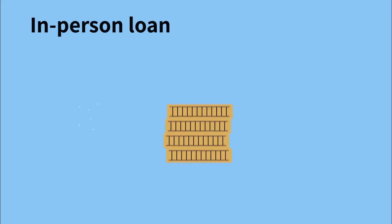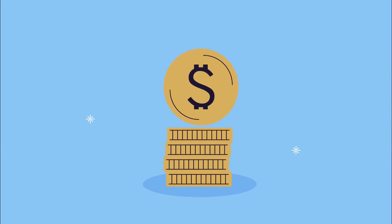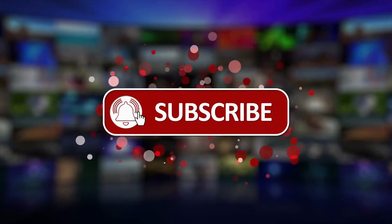Whether you choose an in-person loan or online title loan, we are here for you to help make your very first title loan as simple as possible. Visit our website or give us a call today. Be sure to like and share our videos, leave a comment, and click on the subscribe button for more helpful videos coming soon.